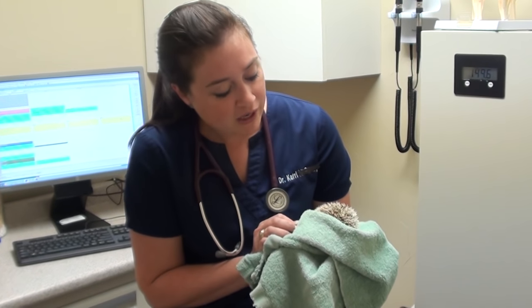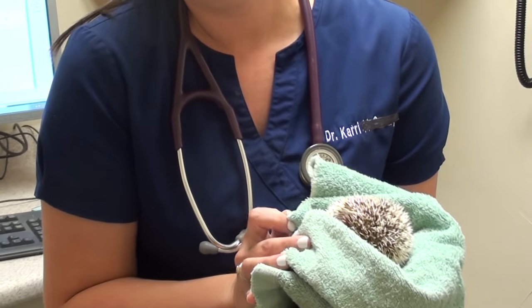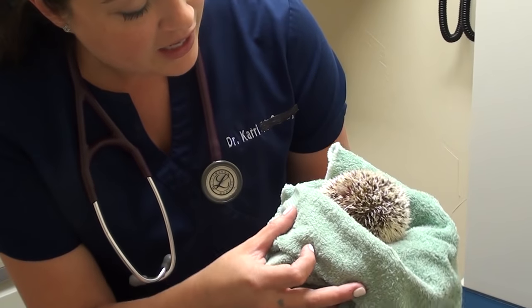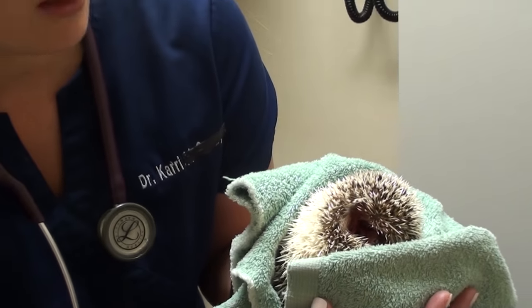He was taken in by a rescue, and you can tell he's really angry right now because he's painful. His right eye is dripping blood and I cannot tell what's going on right now because he is not going to unroll for me — he's very painful and super ticked off.